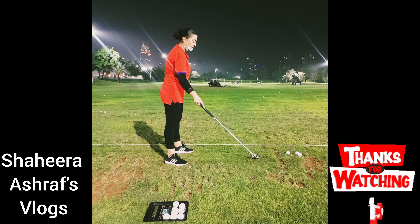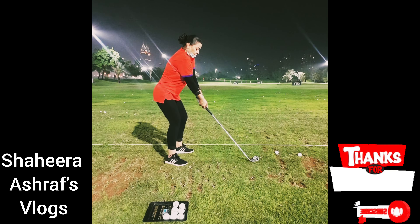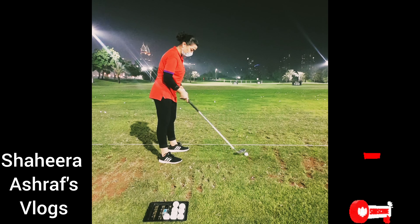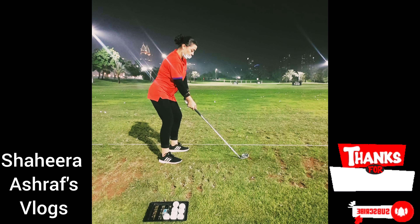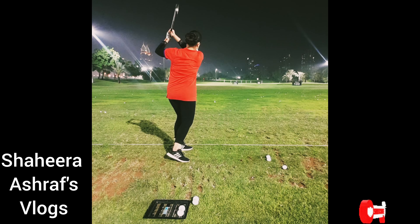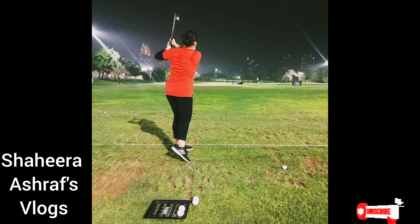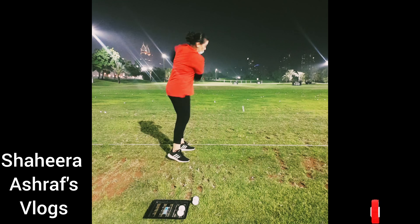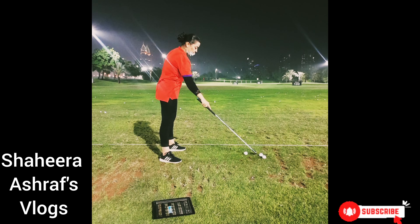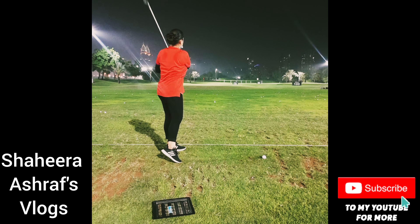My improvement comes only from playing daily. I'm a person who never played sports before — except volleyball in my teenage years — but I started golf all of a sudden, so I need to practice and practice and practice. My coach comes for 45 minutes, gives me some drills, and then asks me to keep doing them for as long as I can carry on.